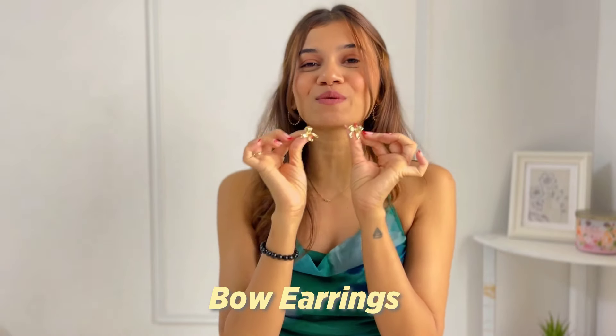Then I have this pair of bow earrings that I'm clearly obsessed with — I made my Instagram followers obsessed with them too. Everything coquette, I had to get these. I've been wearing them since I got them, and the quality is really nice because after an entire month I don't see any tarnish; the shine is completely intact.